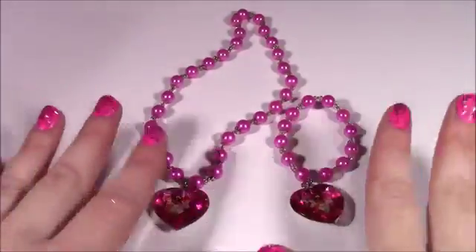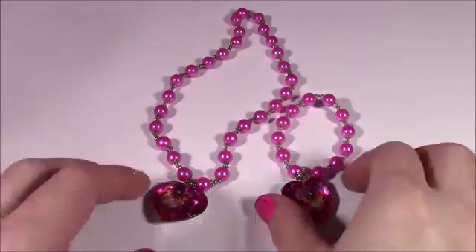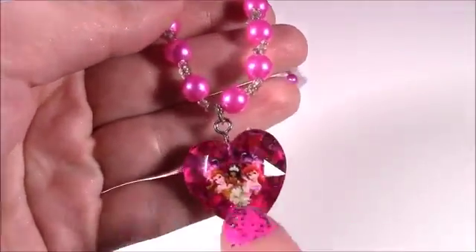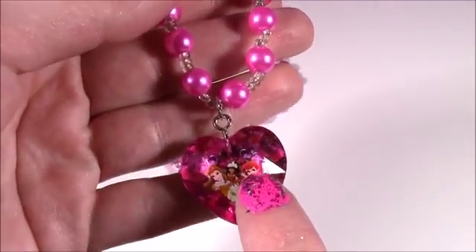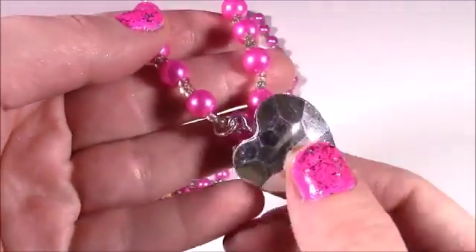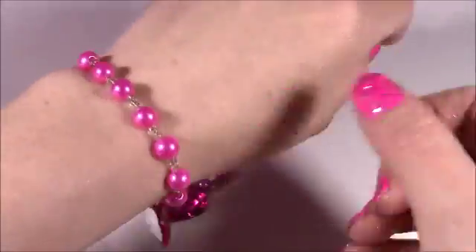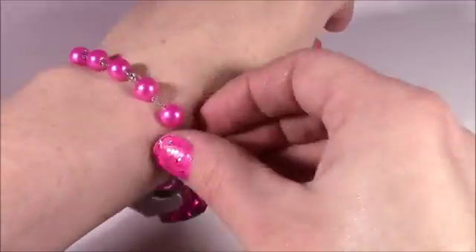Coming up first are my favorites in the whole set — they are so pretty. Look at this bracelet. It's got this heart jewel, and it's got Belle and Tiana and Ariel on there. It's just big and it looks so amazing. I love this. It even fits me — I think I'll wear this for Valentine's. So cute.